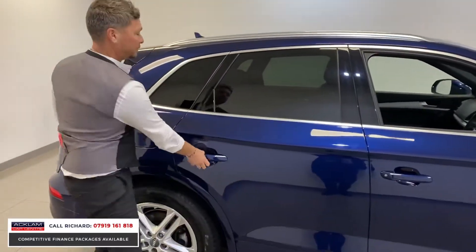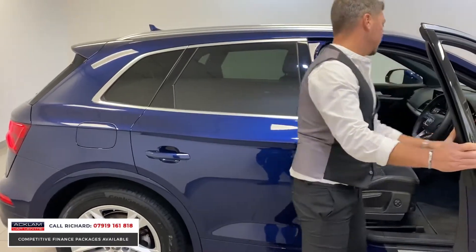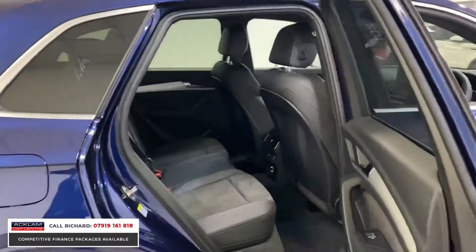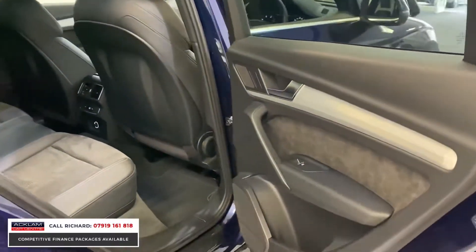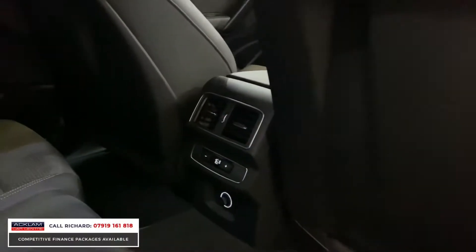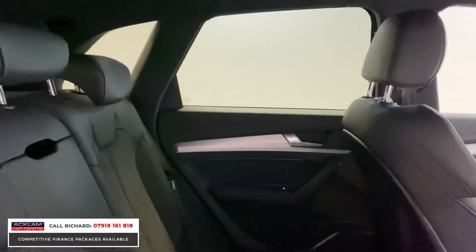Looking in the back — the condition is key. It's been superbly well looked after; there are no marks on the wheels, no dents, no scratches, no rips in the seats — nothing. It's been superbly well looked after.